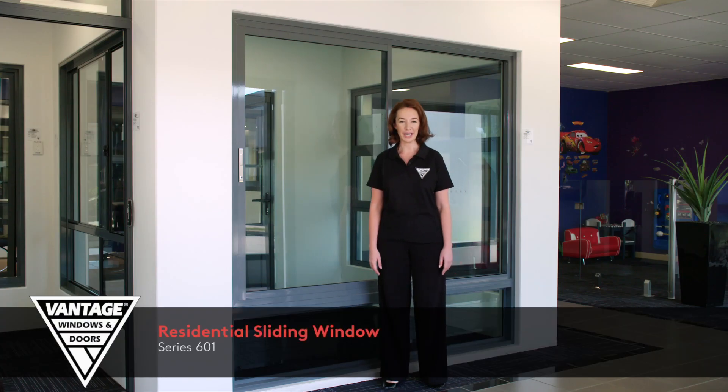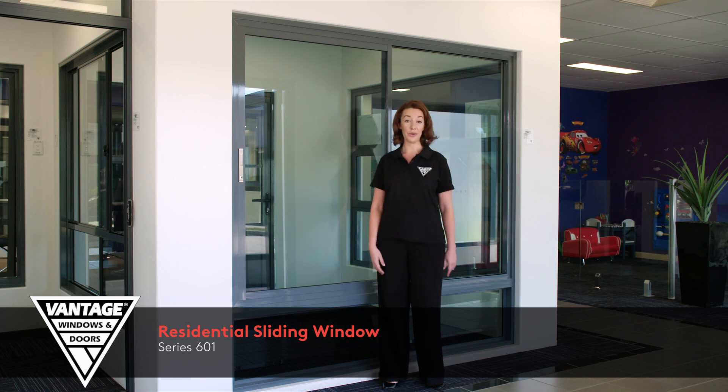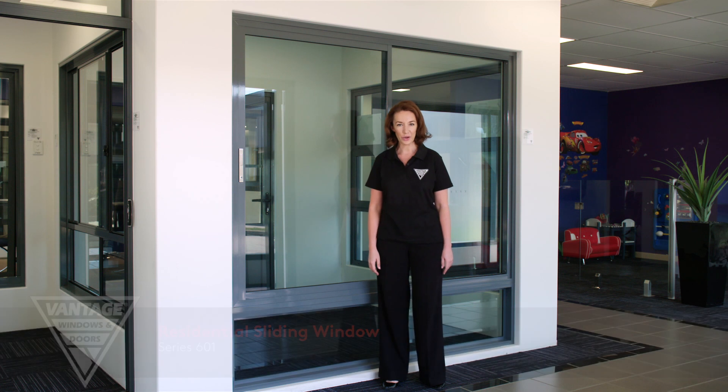Sliding windows are a favourite in Australian homes and the Vantage Designer Series sliding window is undoubtedly one of the best. This is the perfect window to complement the Magnum sliding door. The clean bold frame profile enables large sliding panels to be achieved, creating an elegant architectural style.